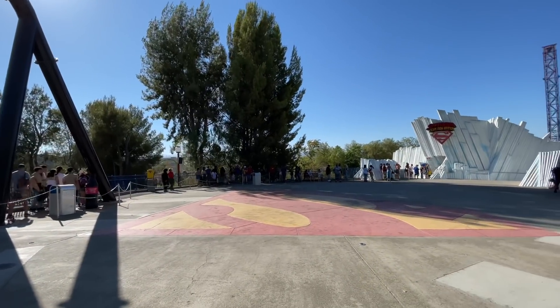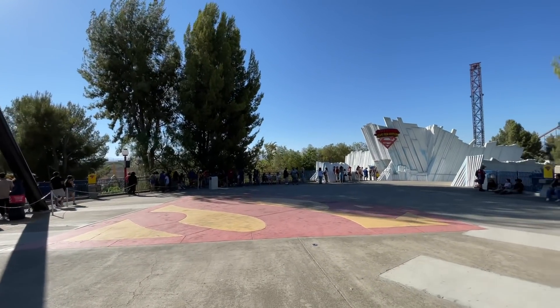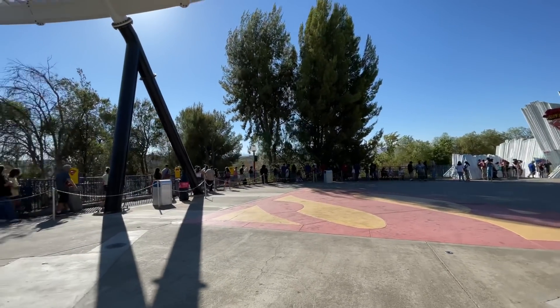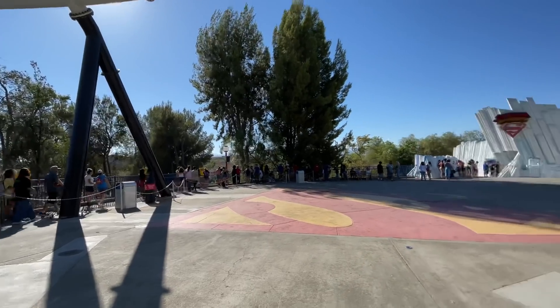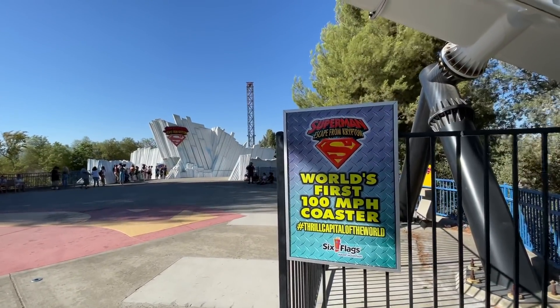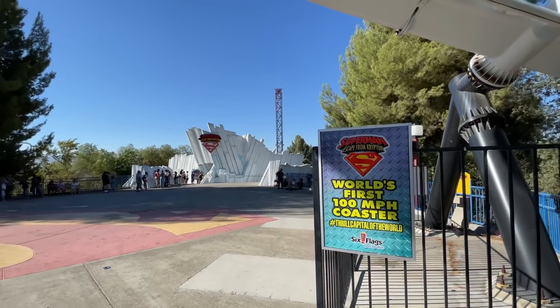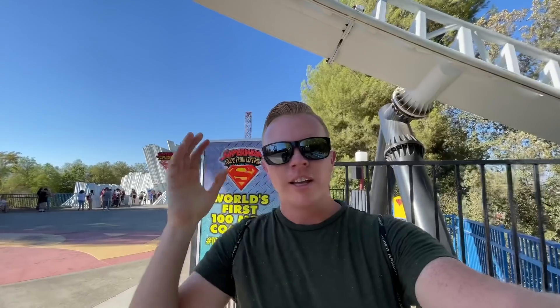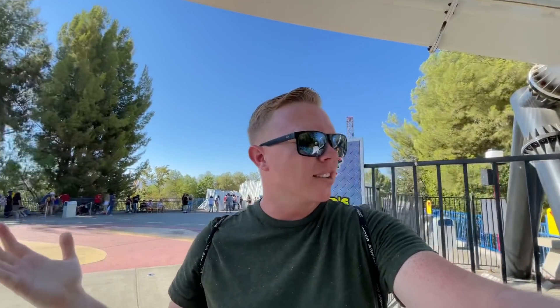Over at Superman there's a line outside, which gives you an idea of the crowds — Six Flags is pretty busy during the week in summer, so keep that in mind. Fun fact: Superman when it opened was the world's first coaster to reach 100 miles an hour. It just seems like a lot of rides go 100 miles an hour now — even Autopia at Disneyland supposedly goes 95 miles an hour on a good day, maybe 97.